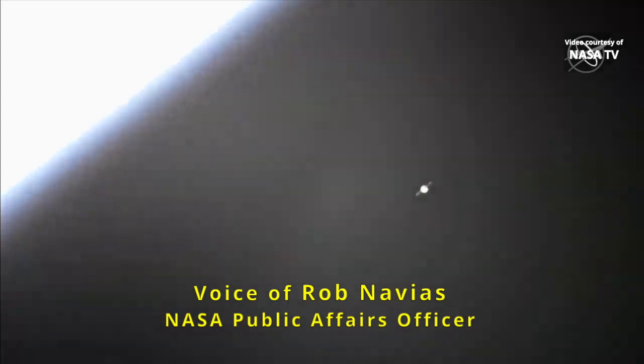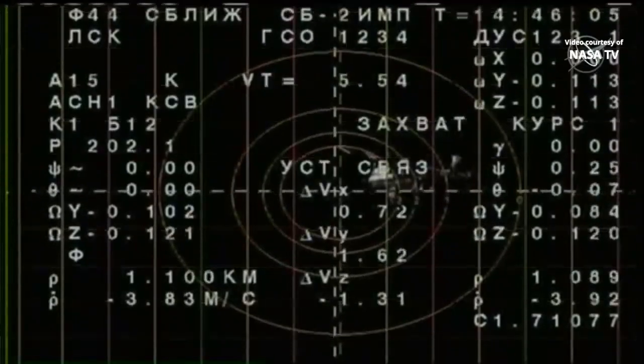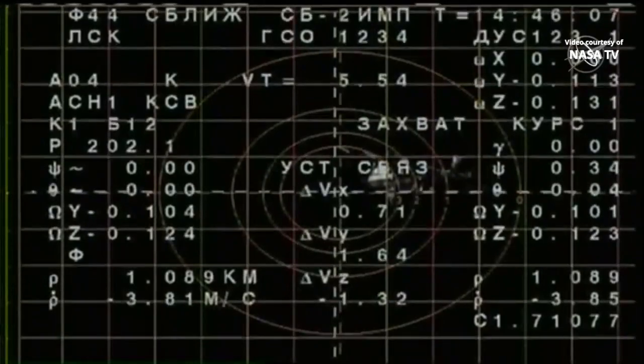And there is our first view of the Soyuz MS-19. Less than three hours ago it was sat on the launch pad at the Baikonur Cosmodrome, and now through the wonder of orbital mechanics it is approaching for a docking just two orbits later. Fast-track approach for Shkaplerov, Parasild and Shepenko. This view now from a camera on the Soyuz spacecraft, the engineering overlay showing the data being interpreted by the Russian flight controllers in Korolev. Soyuz just one kilometer away.